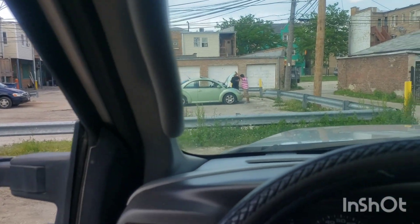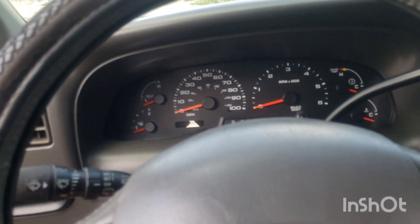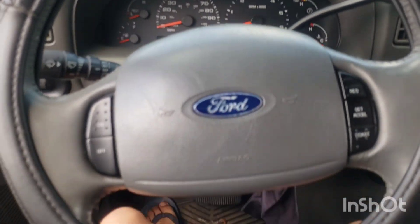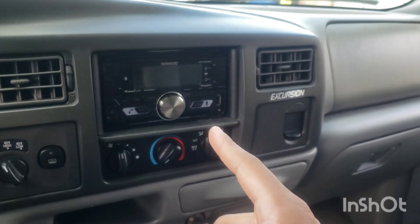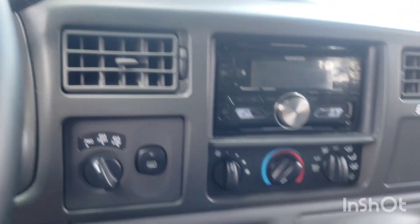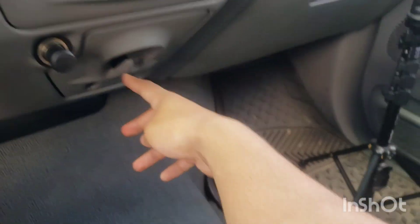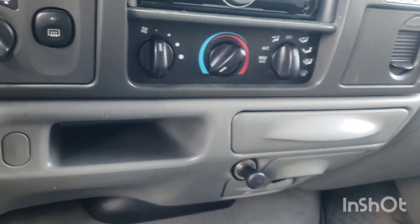There's a grab handle right here which you're going to need if you're trying to get in. The steering wheel is stock, and it also has an aftermarket Kenwood stereo. Up top you have lights and all that, your vents, cup holders, cigarette lighter, and there is a lot of storage throughout the cabin.